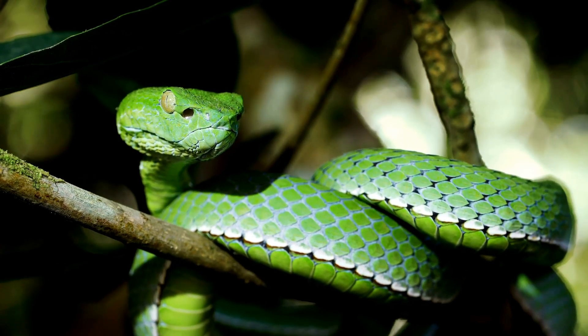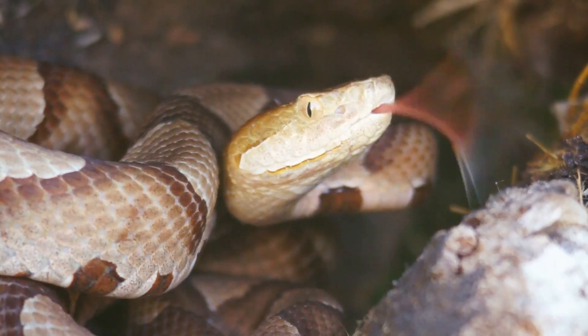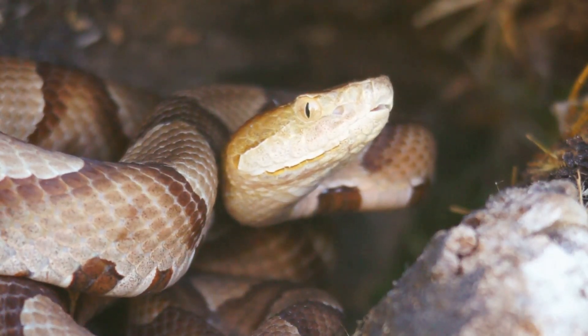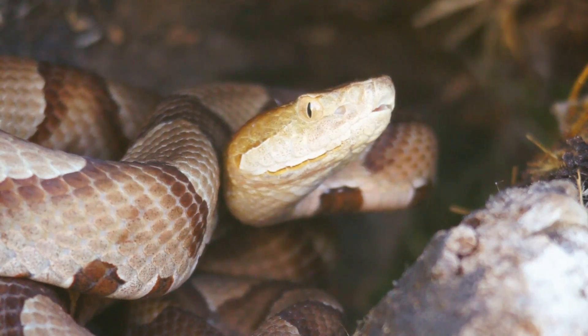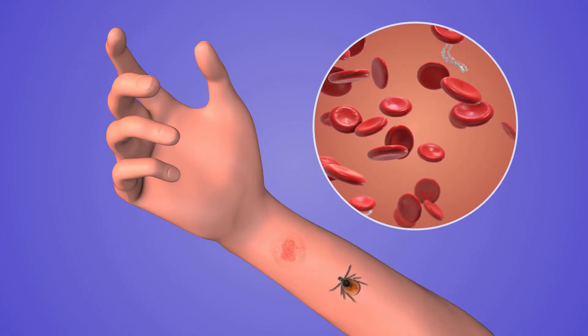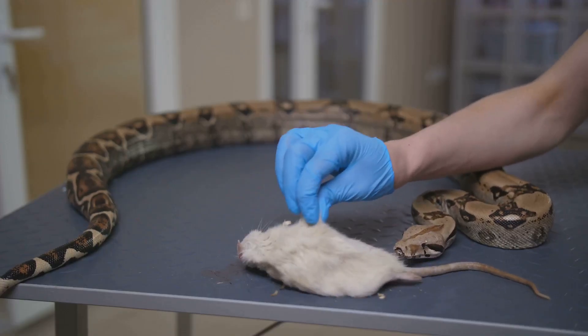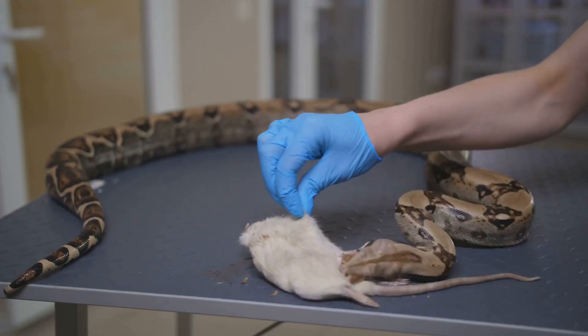The venom itself reveals another fascinating divergence in these serpentine lineages. Vipers are renowned for their hemotoxic venom, a potent cocktail that wreaks havoc on the circulatory system. It targets blood cells and tissues, leading to excruciating pain, swelling, and internal bleeding. The effects can be devastating, disrupting the delicate balance within the prey's body.